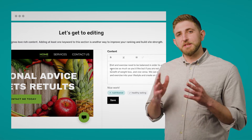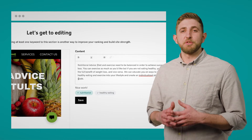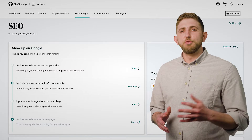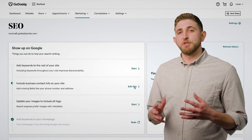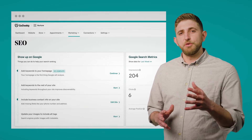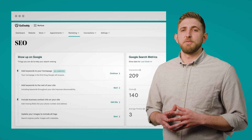From there, you'll get step-by-step instructions on how to start using them effectively. You can improve your website's ranking further with our suggestions and then link your site to your Google account so that you can monitor your website's performance as and when you need to.